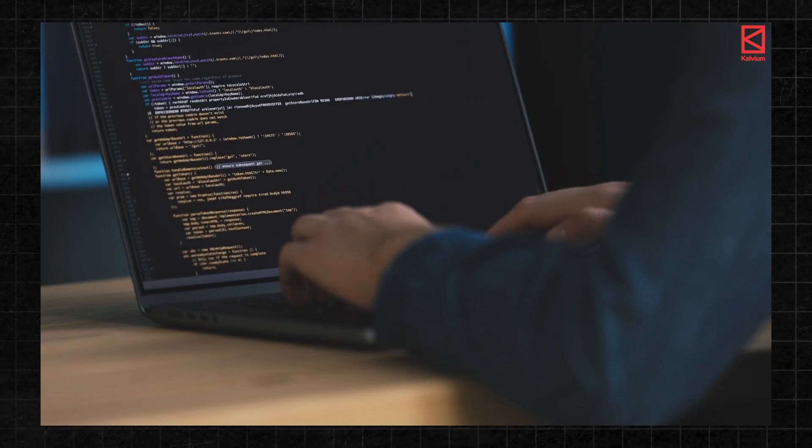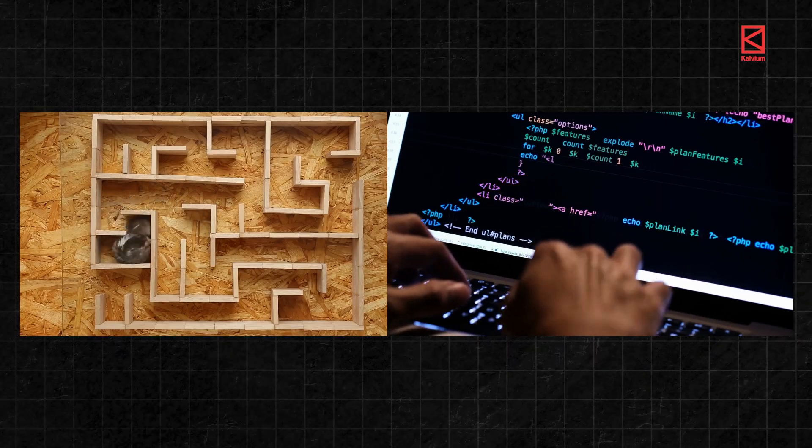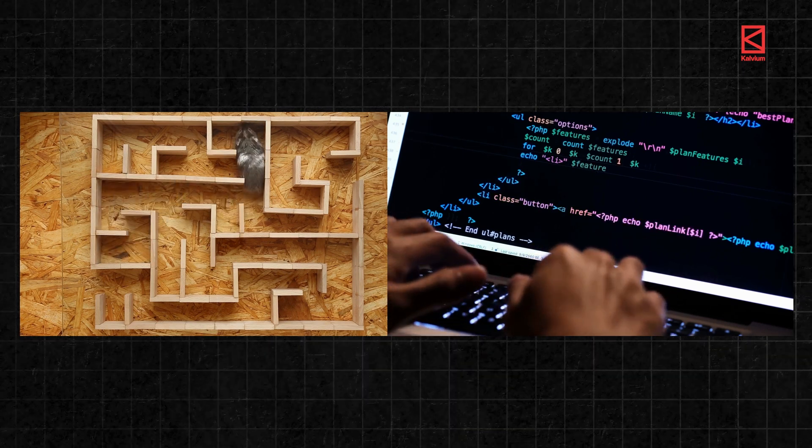Coding, on the other hand, is like navigating a maze. You take one route, hit a dead end, backtrack and try again. You might fail multiple times, spending hours or even days debugging a single line of code.